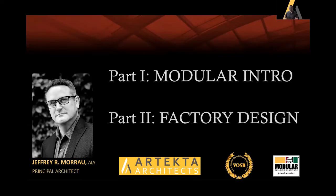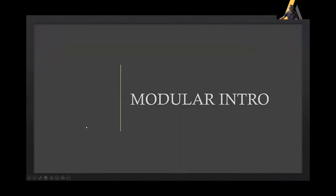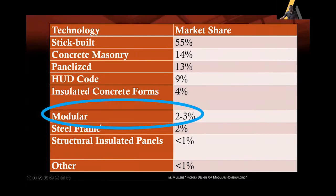I'm Jeff Morrow, principal of Arteca Architects. We work across the U.S. in both modular and conventional design. My focus today is a quick overview of the modular industry, then factory design.